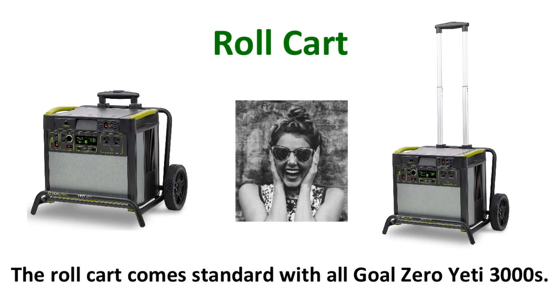The roll cart comes standard with all Goal Zero Yeti 3000s. You can easily move it like a piece of luggage, and it is a big help, especially since it's pretty heavy.